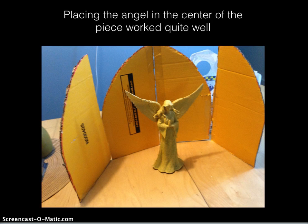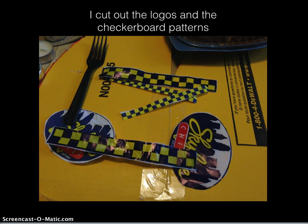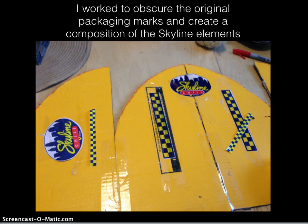Placing the angel in the center of the piece worked quite well. All of the packaging of a Skyline 5-way provided the accents. I cut out the logos and the checkerboard patterns, working to obscure the original packaging marks and create a composition of the Skyline elements.